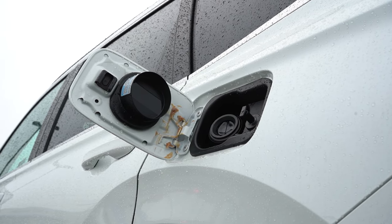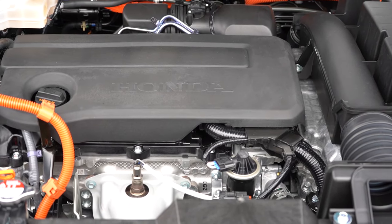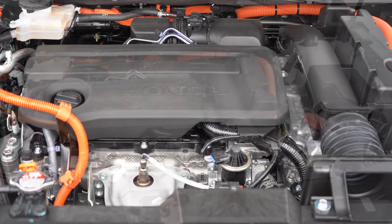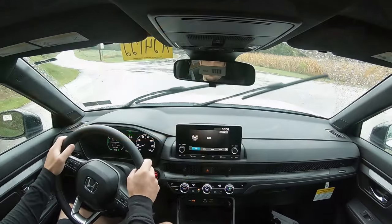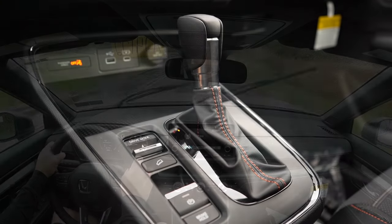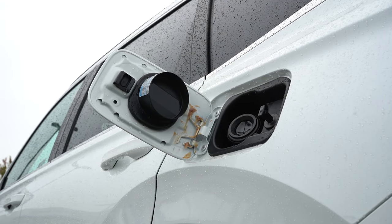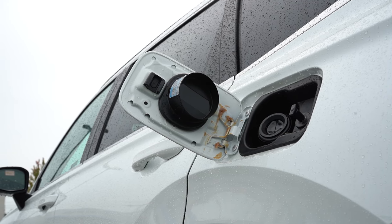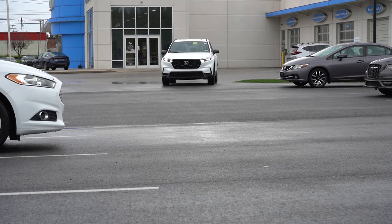The hybrid trim levels are powered by a 2.0-liter inline four-cylinder with two electric motors, putting out 204 horsepower and 247 pound-feet of torque, with power sent to front or all wheels through a CVT. 0-to-60 is approximately 7.6 seconds. MPG comes in at 43 city / 36 highway for FWD, and 40 city / 34 highway for AWD — taking regular unleaded fuel.